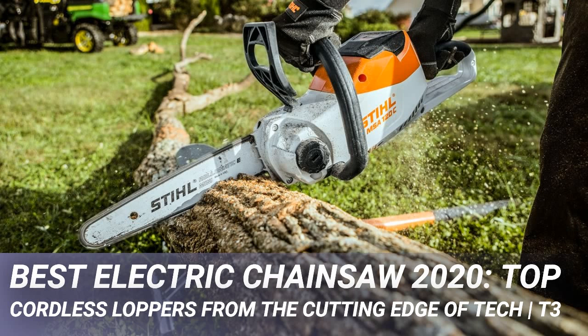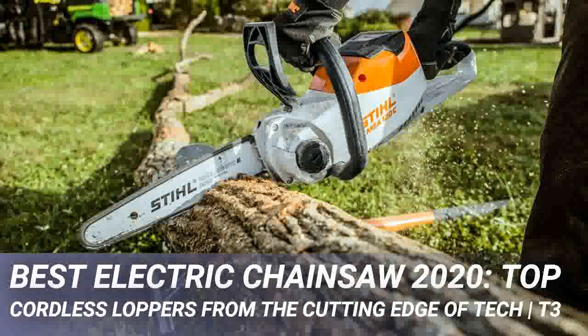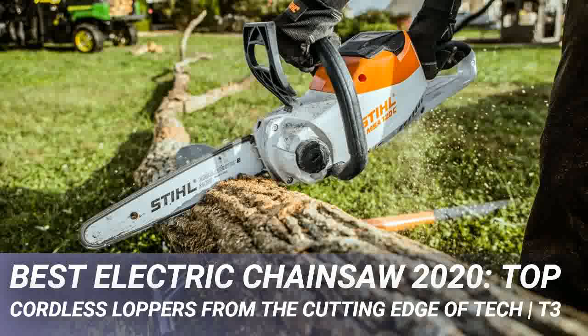Best electric chainsaw 2020: top cordless models from the cutting edge of tech. The best cordless electric chainsaws do the same job as the petrol-powered monsters, but unlike them they don't make an absolute din, vibrate like hell, and weigh a ton. It's a much more modern and convenient way to prune branches, cut down trees — and this is an ordered chart of specifically cordless electric chainsaws so you know which one to buy.